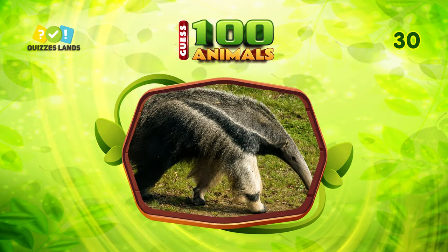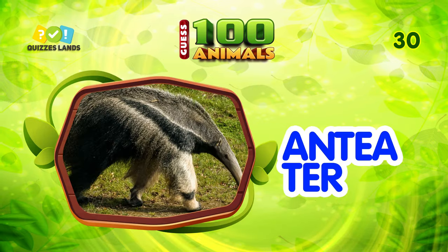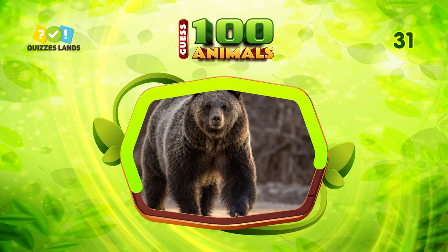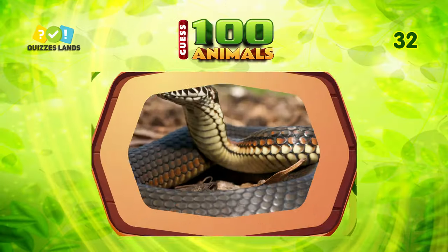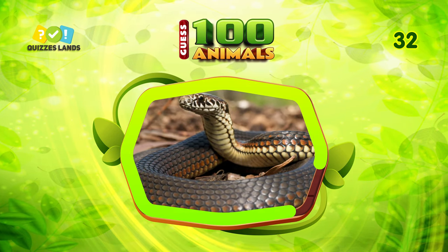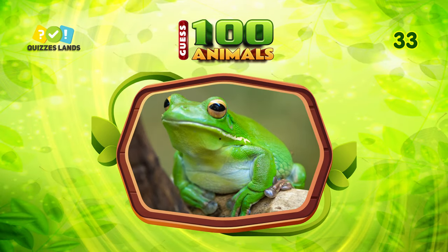I don't think you can guess this. Anteater is the correct answer. Guess this animal. It is grizzly bear. What do you call this animal? The answer is snake.